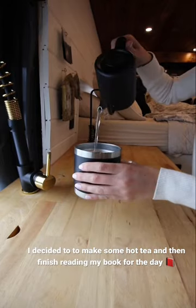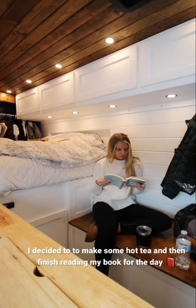Alright, and this is my finished look for the afternoon. I decided to also make hot tea and then finish reading my book for the day.